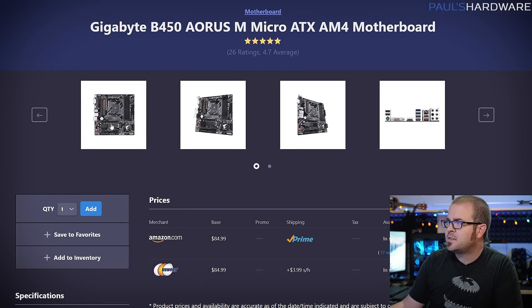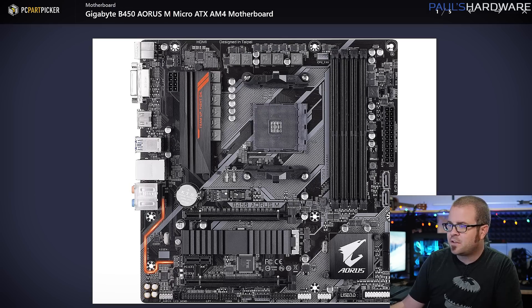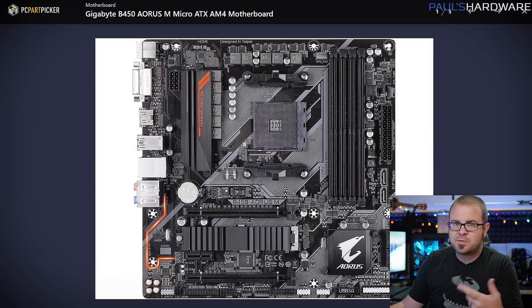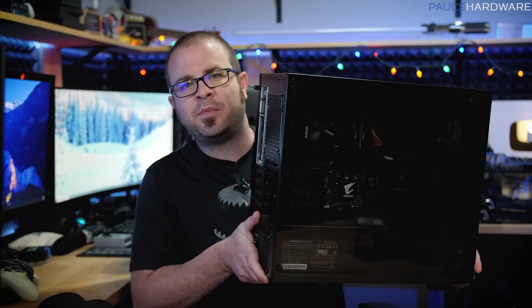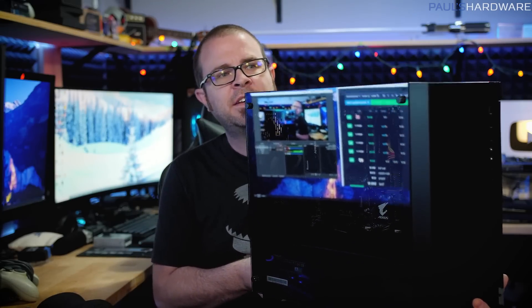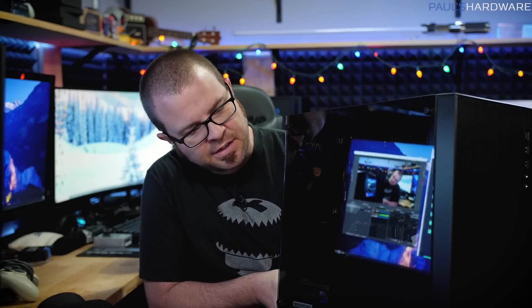For the motherboard, I have the Gigabyte B450 Aorus M Micro ATX. It doesn't have PCIe Gen 4 support, which doesn't really matter since the 2200G doesn't support it either. This is a Micro ATX board — a little bit smaller, but you still get expansion slots, an M.2 slot for a high-speed NVMe SSD, and video outputs for the integrated graphics on the CPU. If you want a full-size ATX build, you'd just swap out the motherboard and case for full ATX versions, giving you a bit more room for expansion. Micro ATX just takes up a little less space on your desk.